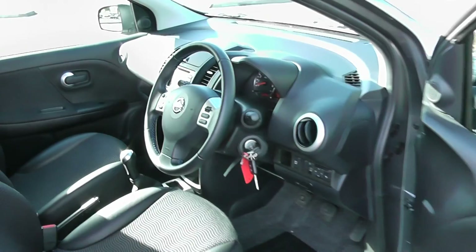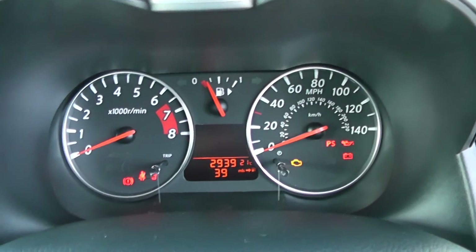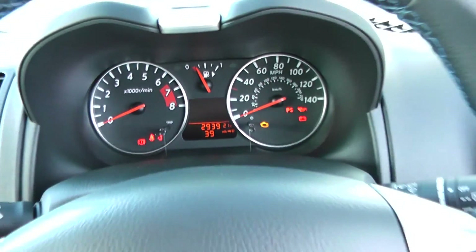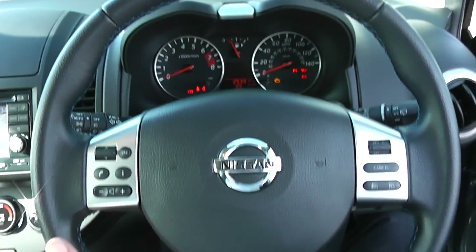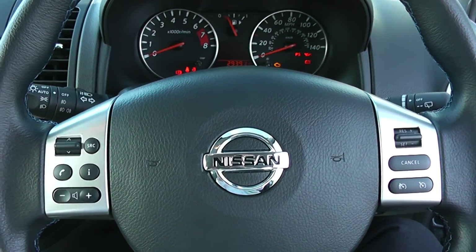Making our way now towards the driver's side as we clamber in, we can now see the mileage the car's done — it has come directly from Nissan. It comes complete with a sporty and stylish three-spoke leather steering wheel, complete with controls for radio, Bluetooth, and cruise control.